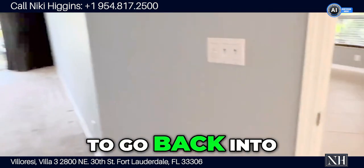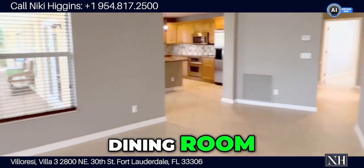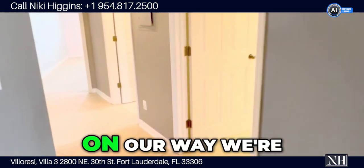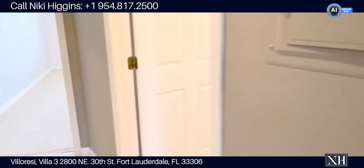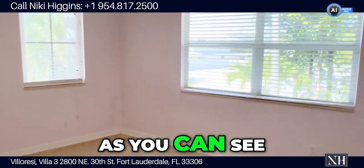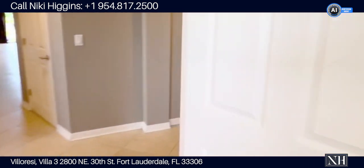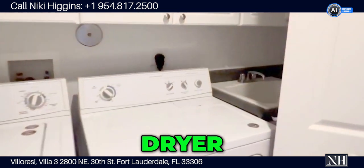Now we're going back into the living room and dining room. The guest bedroom is completely separate. On our way we're going to pass a large storage room. This is the third bathroom, which also doubles as a guest bathroom. This is the third bedroom — there are windows all around, as you can see. And there's a full-size washer and dryer and a sink.